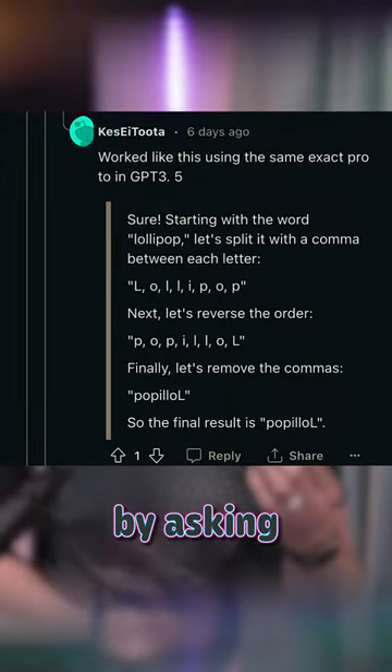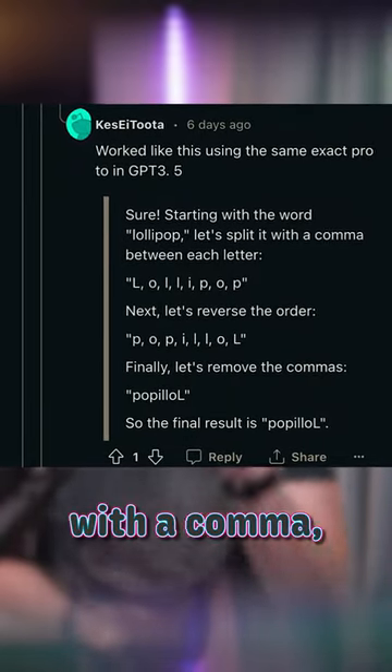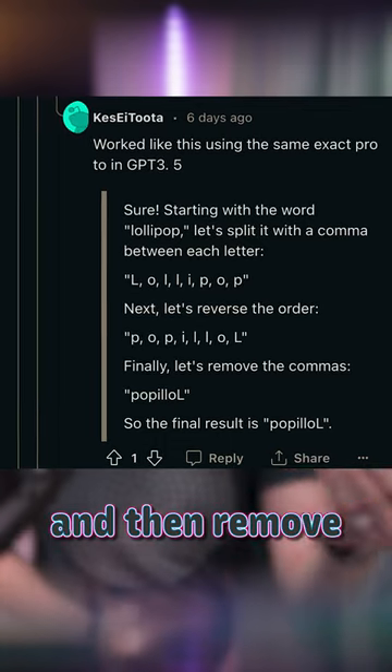You can make it happen properly, though, by asking GPT to split the letters with a comma, reverse them, and then remove the commas.